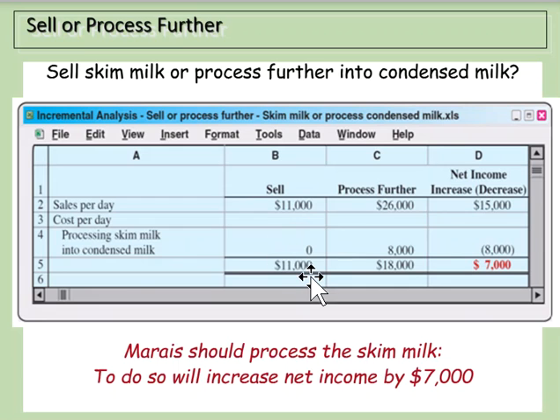Now let's look at skim milk. If we sell skim milk as-is, we make $11,000. If we process it into condensed milk, we make $26,000 minus $8,000 in additional costs, for $18,000 net. In this case, we definitely want to process the skim milk into condensed milk.